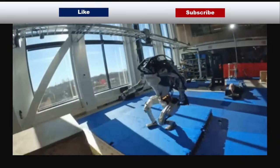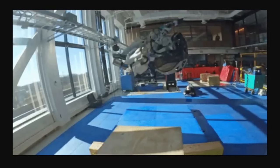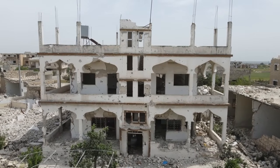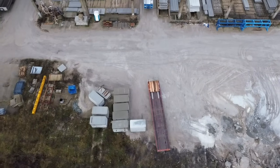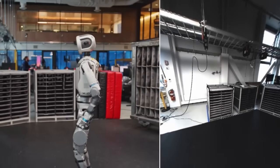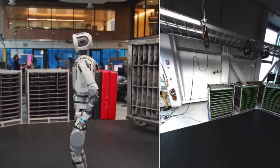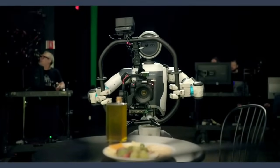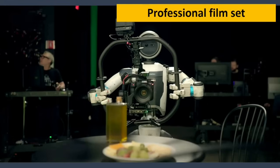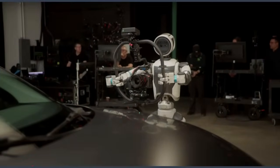They demonstrate how advanced its mechanical design and control systems have become. Atlas is built to handle tasks that are dangerous, repetitive, or physically demanding for humans — think environments like disaster zones, construction sites, or even outer space. Boston Dynamics isn't just building this robot for fun, either. They're already testing real-world applications, including some surprising ones. In a recent project, Atlas was used as a robotic camera operator on a professional film set. With its stability and precise control, it can capture shots that would be difficult or even impossible for human cameramen. It's one example of how versatile Atlas can be, far beyond just industrial or warehouse roles.